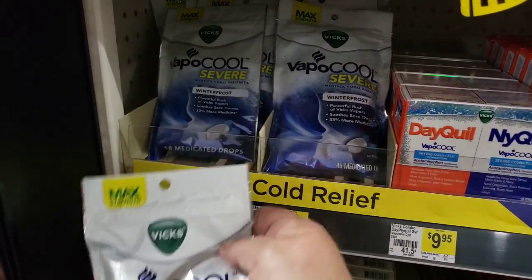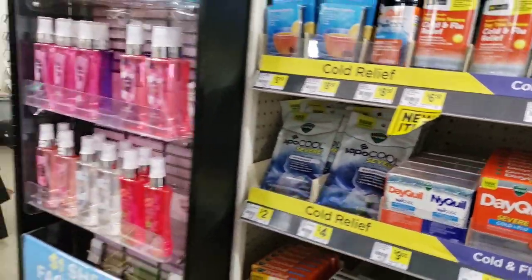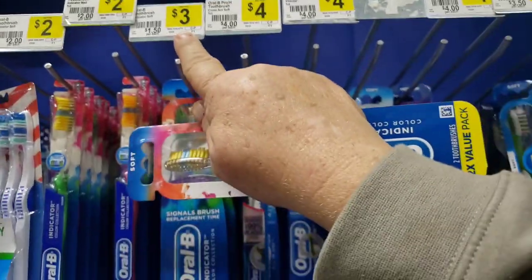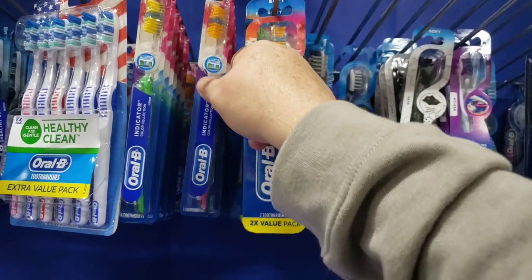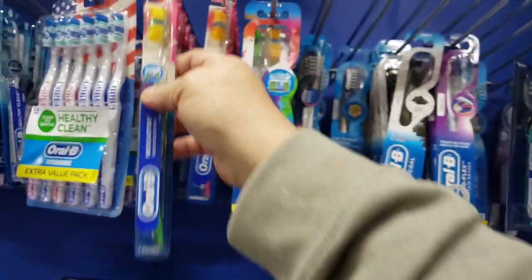We also have the dollar fifty off on Vapor Cool cough drops. These are priced at two dollars making them just 50 cents after the dollar fifty off coupon. Don't forget to pick up your Oral-B indicator color collection — they're priced at three dollars, with a two dollar off digital attaching making these just one dollar.